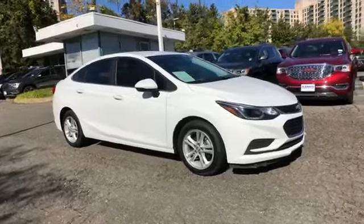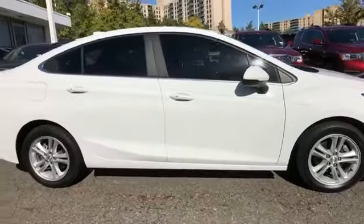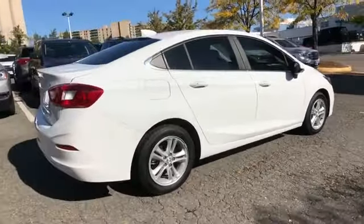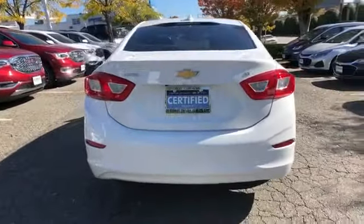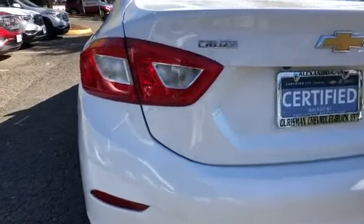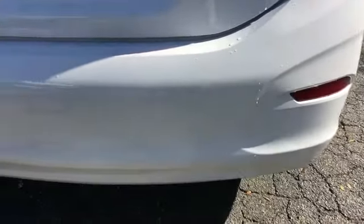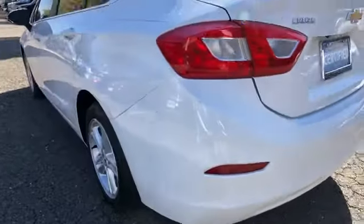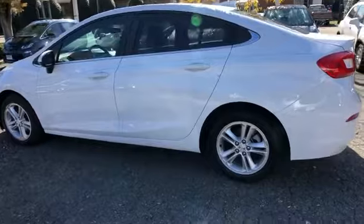2016 Chevrolet Cruze with less than 13,000 miles on the odometer. This sedan combines safety and comfort with style and performance. If you're looking for extras, look no further than these built-in features: Wi-Fi hotspot, satellite radio, turbocharged engine, heated side view mirrors, backup camera, pass-through rear seat, Bluetooth, keyless entry, front bucket seats, steering wheel audio controls, engine immobilizer.